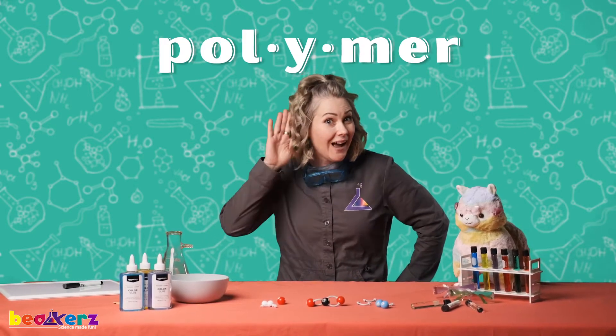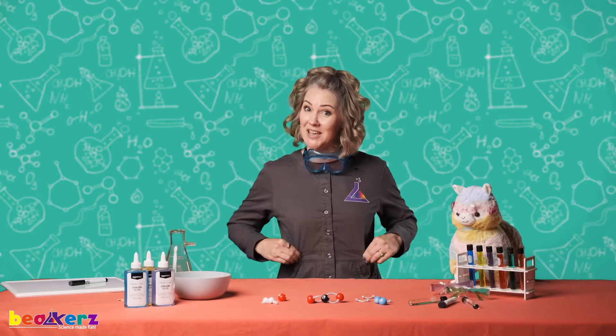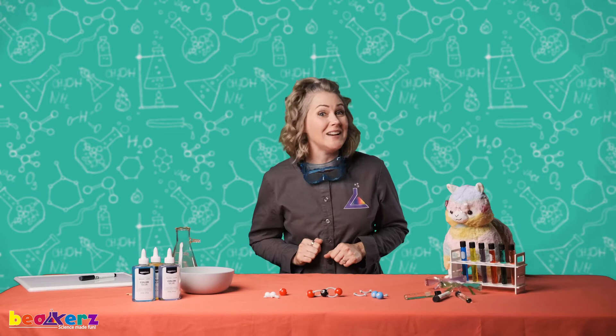And I'm going to introduce you to something called a polymer. Can you say polymer? Good job! What is a polymer? Well, get your science apron, your safety goggles, mom, dad, or another adult, meet me back at the Beakers lab and you will find out!